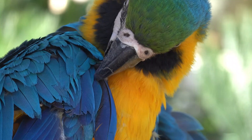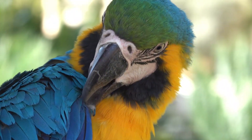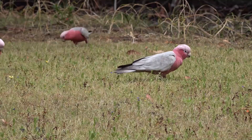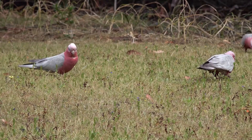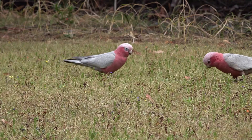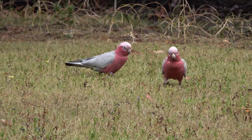Diet and feeding behavior — primary diet. Cockatoos have a varied diet that includes seeds, nuts, fruits, berries, and vegetation. They use their strong beaks to crack open hard shells and extract the nutritious contents. Some species, such as the gang-gang cockatoo, have specialized diets that include insects and larvae. In captivity, it is essential to provide a balanced diet that mimics their natural food sources to maintain their health.